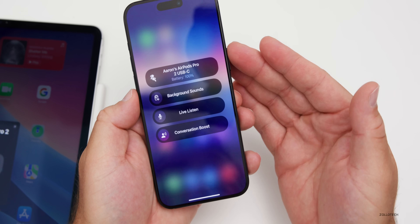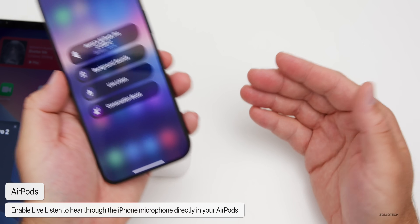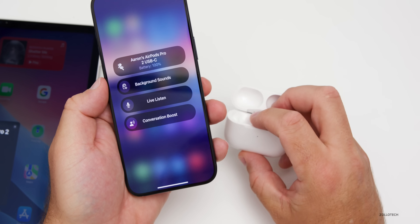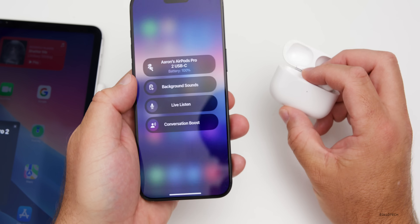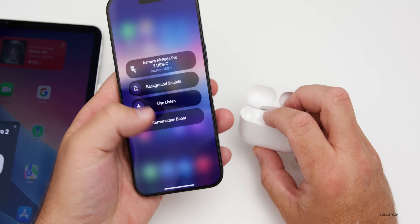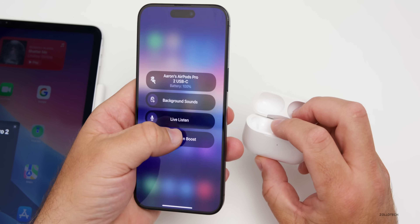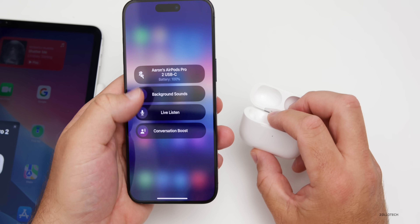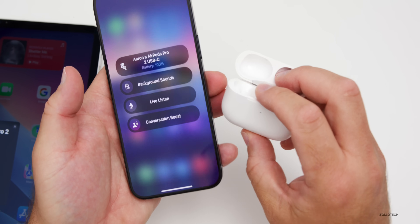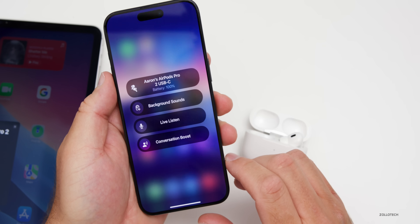Tap Live Listen and you can hear yourself directly through the microphone. You could set your phone by a speaker to hear someone from a distance through your AirPods. That allows you to hear something from farther away or with more volume. You can also use Conversation Boost — which makes things even clearer and louder. Both Live Listen and Conversation Boost make it easier to hear.